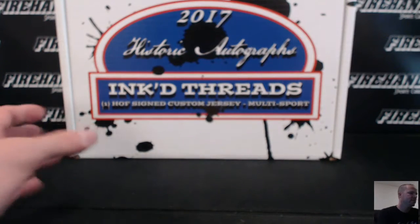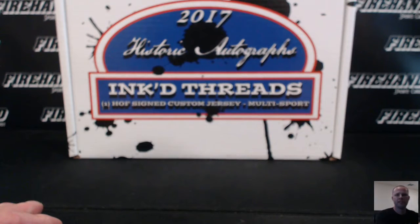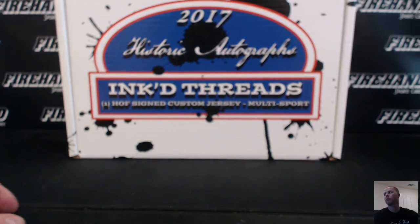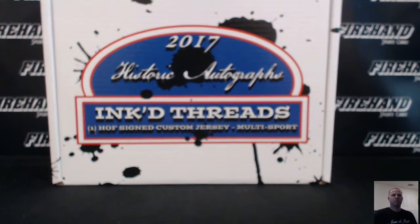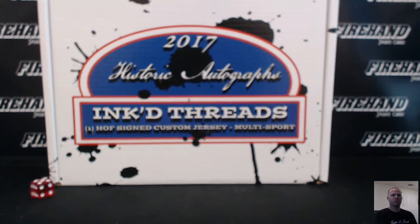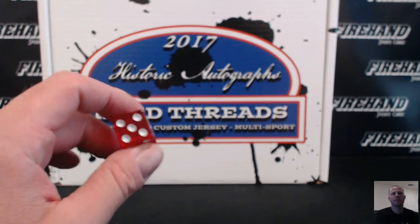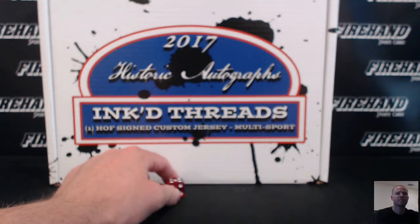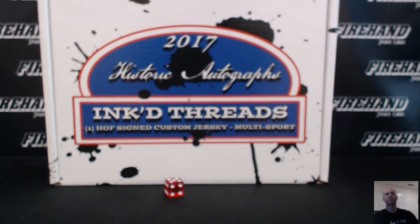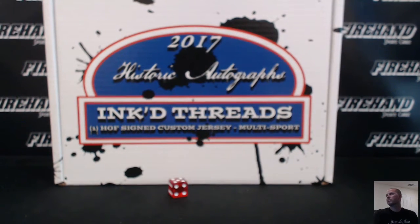Good luck dudes! This is 2017 Historic Autographs Inked Threads, 3-box break number 24. Random letters, 3 jerseys. Here we go. I don't have a favorite football team, but I gotta start rooting for the Rams or the Chargers since they finally got some LA teams. Five times on the draw guys, good luck.